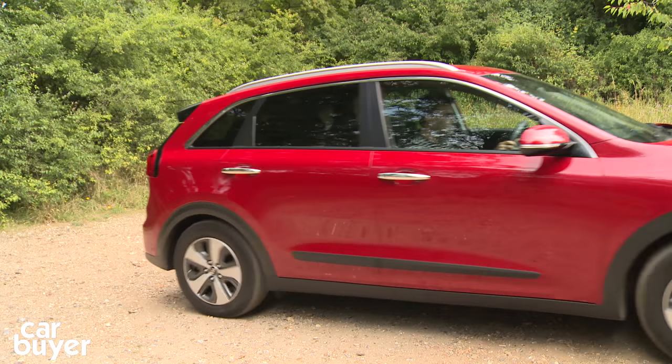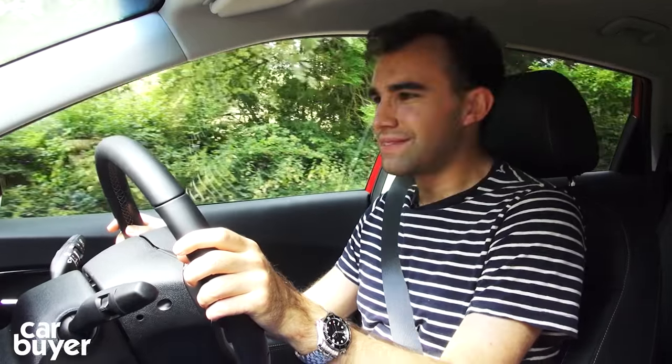On startup, you get a cheerful welcome note when you turn the key — how delightful — just a reminder that you're in an eco-car. All you have to do is slip it into drive and then you just glide away on electric power, just like you do with any other hybrid. It's really quite relaxing.